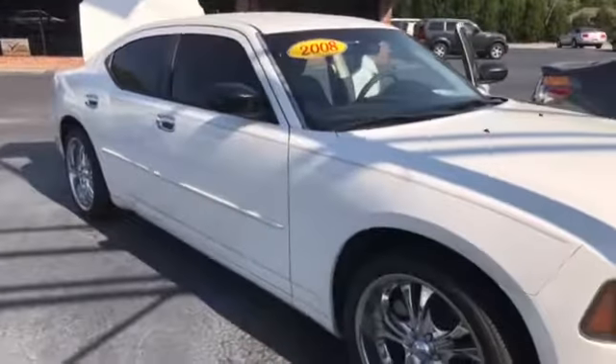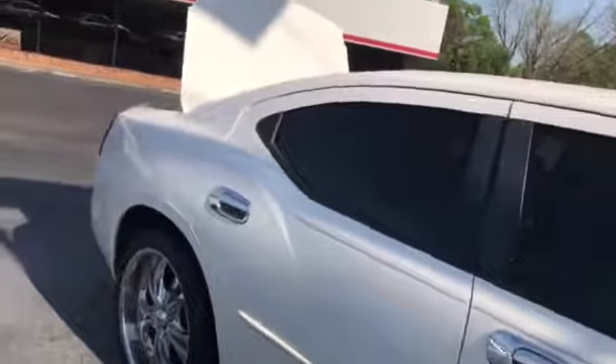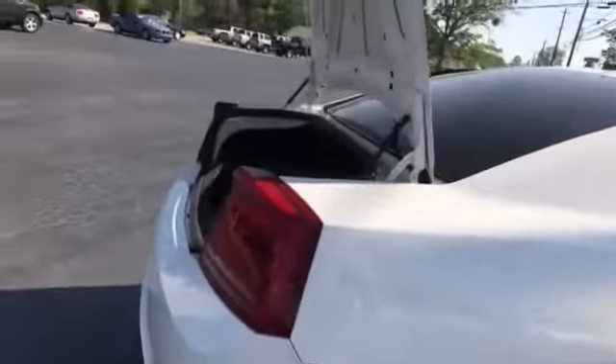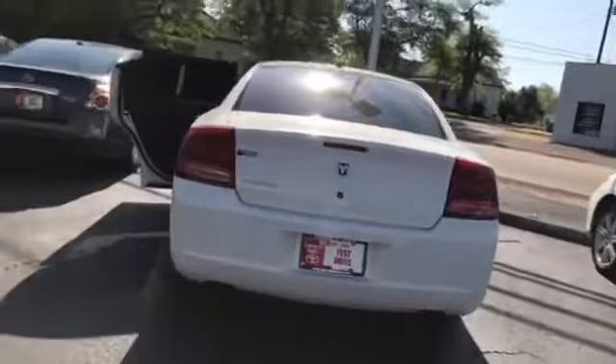It's got your alloy wheels, which look really super nice. They're the boss wheels — they're custom. As we come around, you've got your big, super big trunk. Trying to get the glare off. This is really super nice. Quite a color.